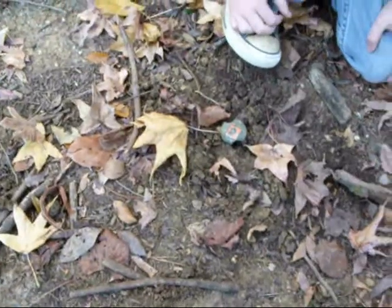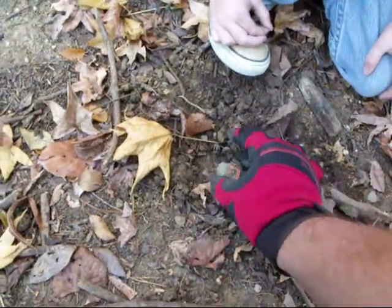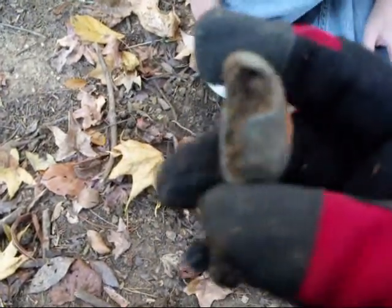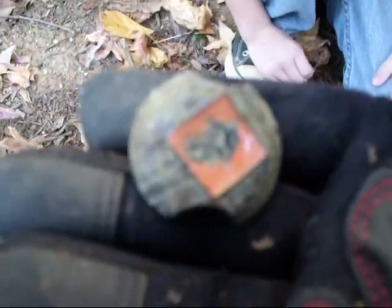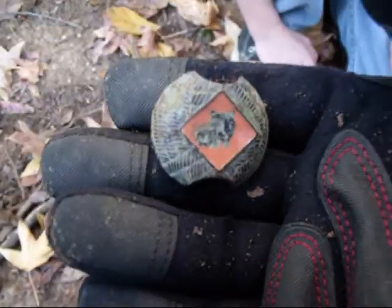I found a few pennies and stuff and had some help out here with a little friend at the park, but this is a first for me. I found a tiger cub slip — the clasp for the tie thing they wear — and that is cool. I'll take some pictures of that when I get it cleaned up.